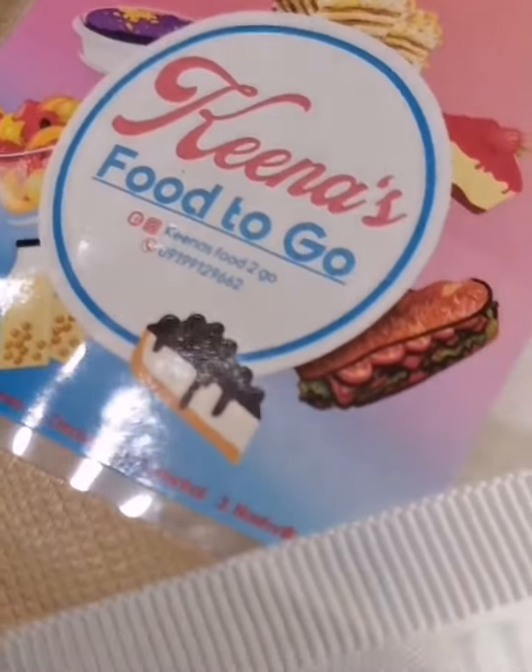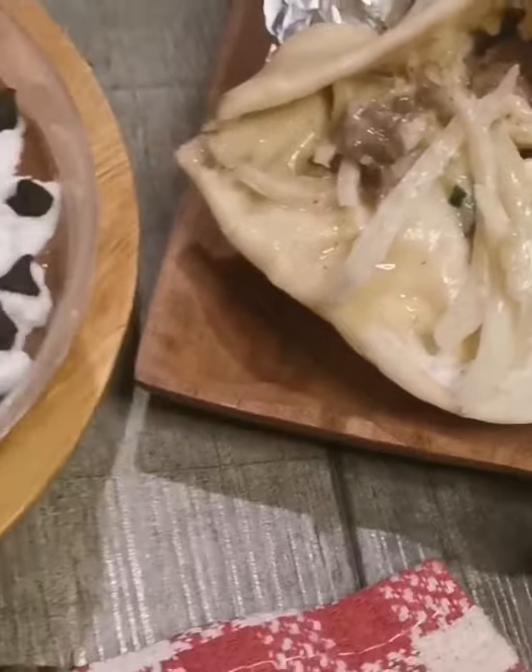To order, just message Kina's Food to Go on Instagram and Kina's Food Delivery on Facebook.